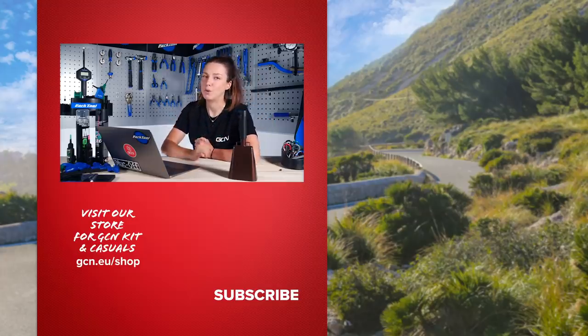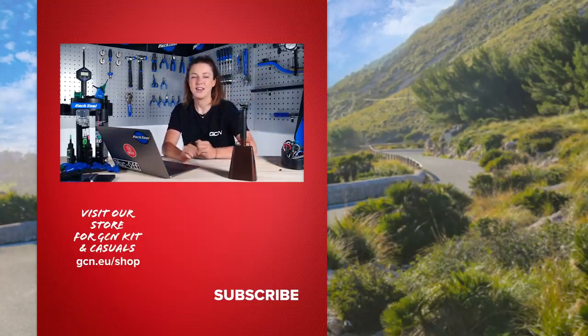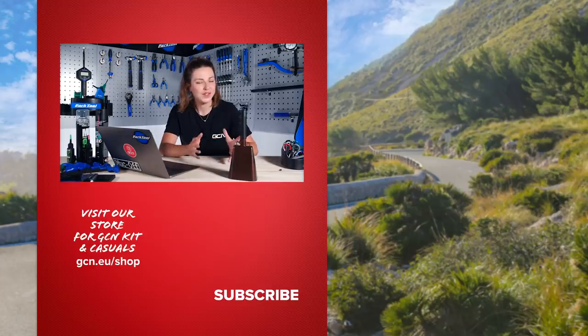We'll be back with more bike vault next week. That's it for the GCN Tech Show this week. Hope you've enjoyed having myself and Jeremy. We'll be back next week, but in the meantime, if you fancy yourself a nice GCN t-shirt or some nice Castelli kit, head over to the GCN shop.